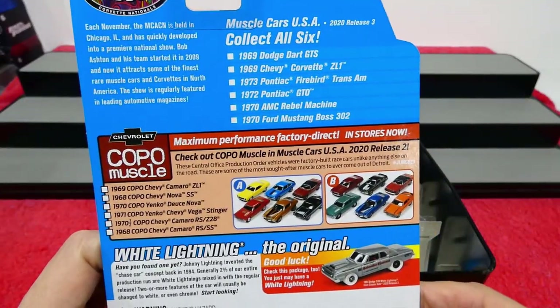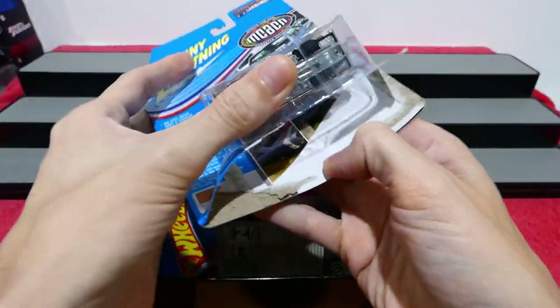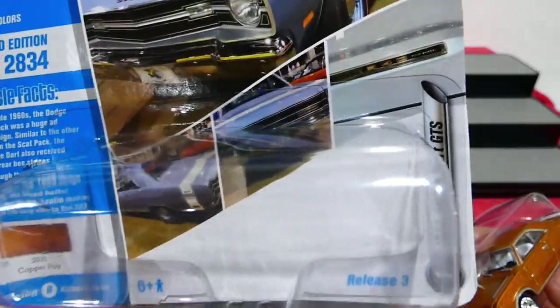There's all six you can collect, plus the color variations and extra stuff on there too — that's pretty cool. Let's close that up and have a good close look.